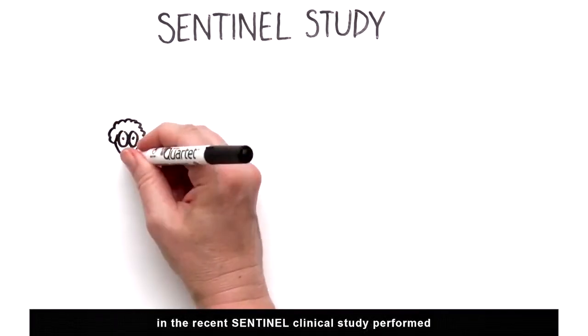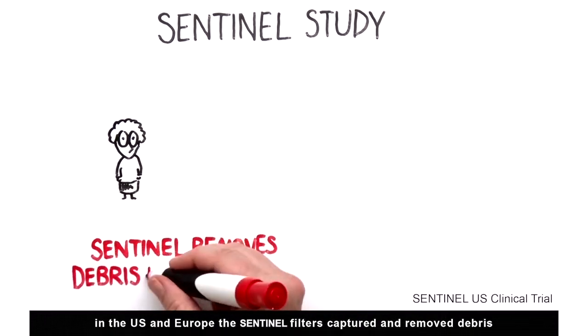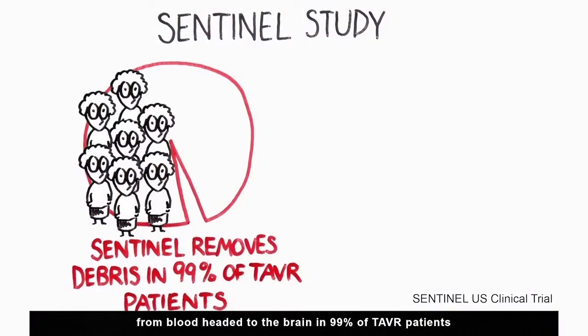In the recent Sentinel clinical study performed in the US and Europe, the Sentinel filters captured and removed debris from blood headed to the brain in 99% of TAVR patients.